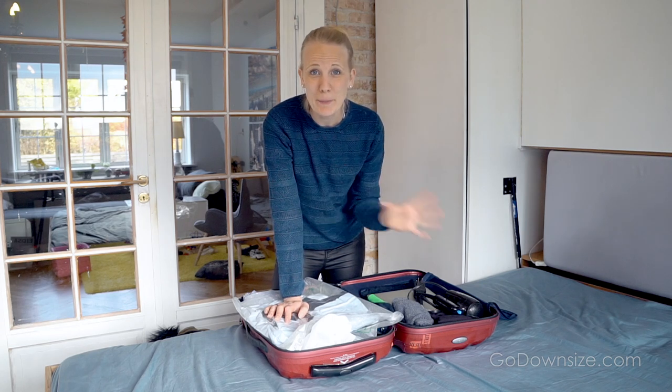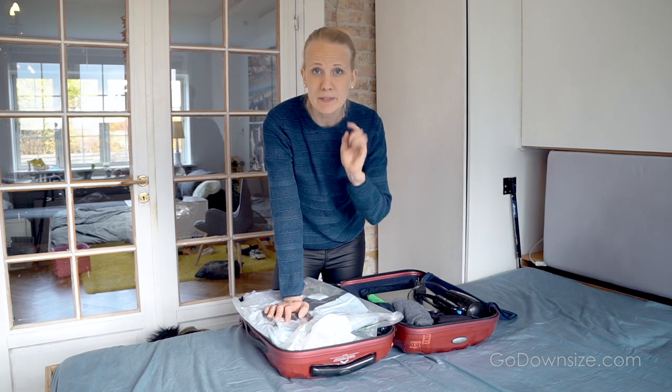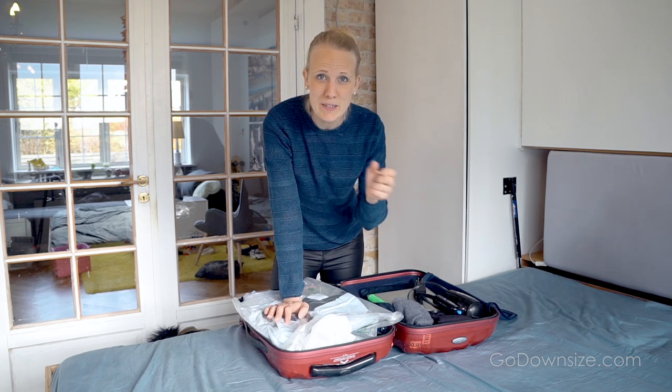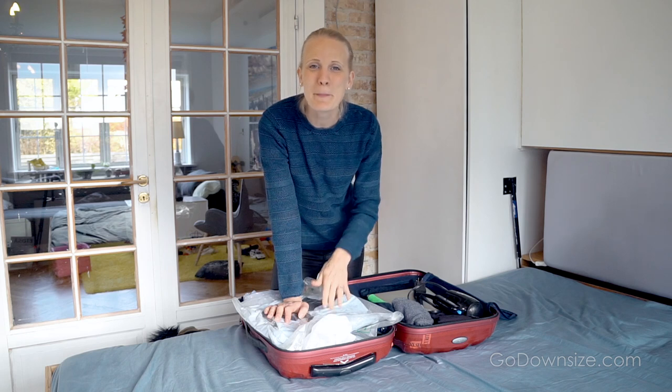I hope you liked this video! Let me know if you have any questions — I'll be happy to do a lightweight packing Q&A. Leave them down in the comments. Share this video with your friends if you found it helpful in any way, give it a thumbs up, and I'll see you guys next time. Bye!